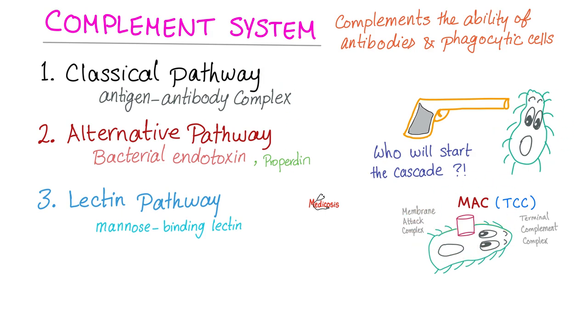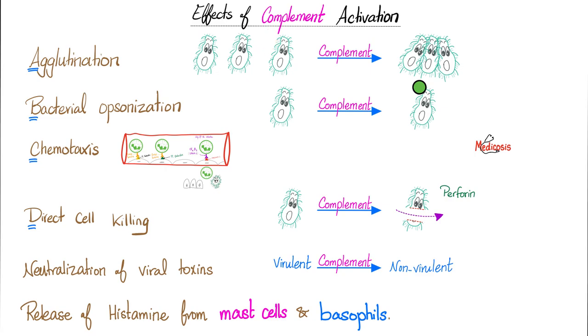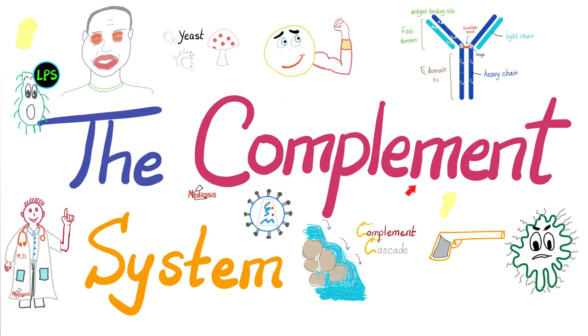Once the complement cascade is activated, the effects are: agglutination — clumping bacteria together to destroy them in one blast; bacterial opsonization — making bacteria tasty for immune cells to eat; chemotaxis — chemical recruitment of neutrophils from blood vessels to the tissue where bacteria reside; direct cell killing by perforating the bacteria; neutralization of toxins; and the release of histamine.